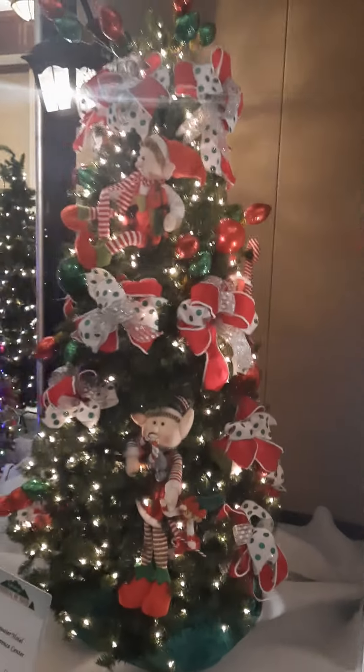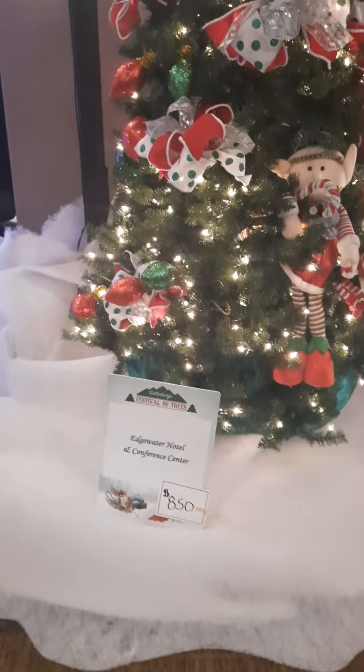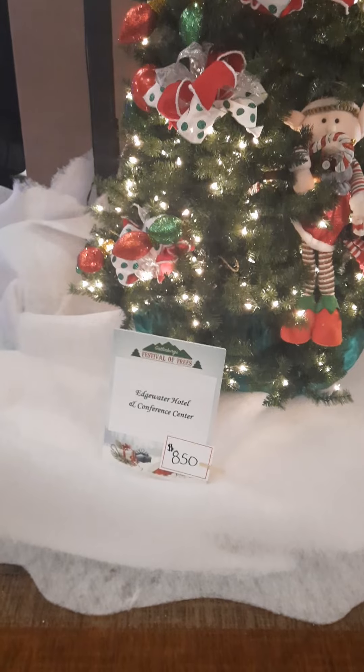Some of the trees that we're going to see here — somebody is very creative. A lot of businesses, and some are just normal people, citizens, not businesses whatnot — they've donated some of these.